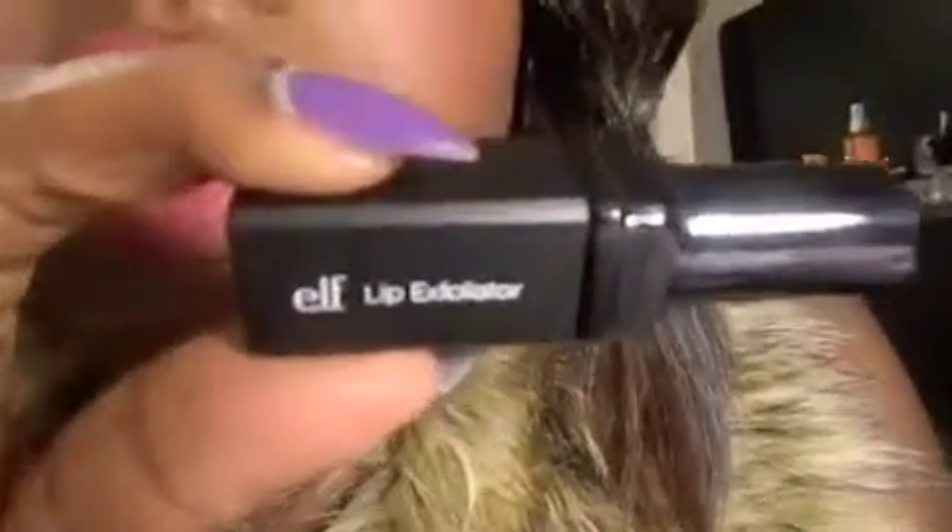I also have the lip exfoliator. I saw one at Sephora and I think it was like thirty dollars, and this was three dollars. When I say this works wonders, it works wonders — it scrubbed all my dead skin off and it has a sugary taste at the end. For three dollars, you couldn't beat it. Every time I tried to order it, it was always out of stock. It came back in stock, plus it had 50% off, so I had to order it. It's great.